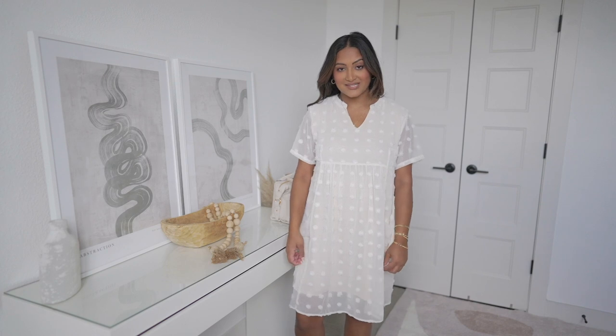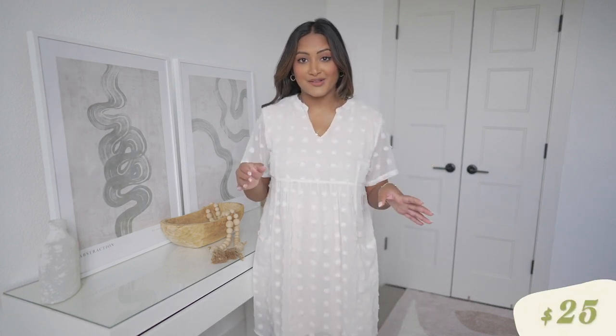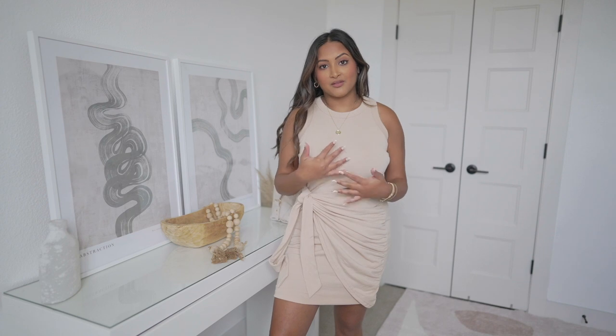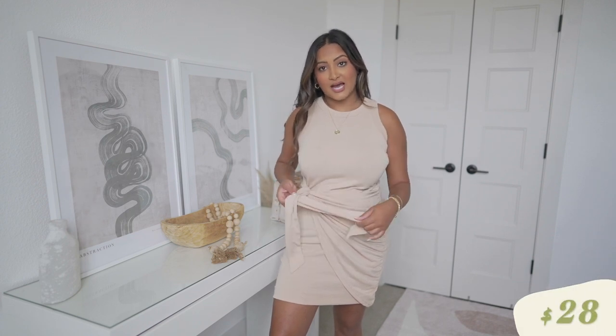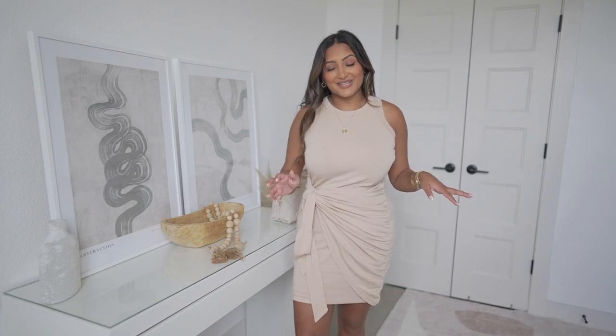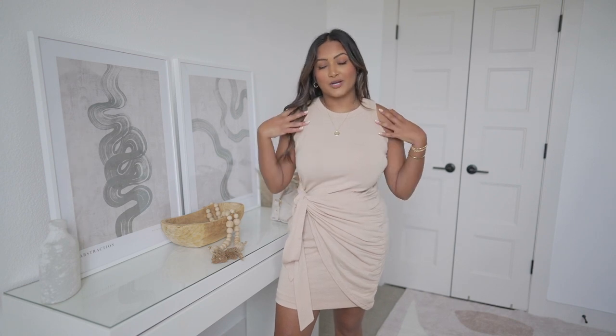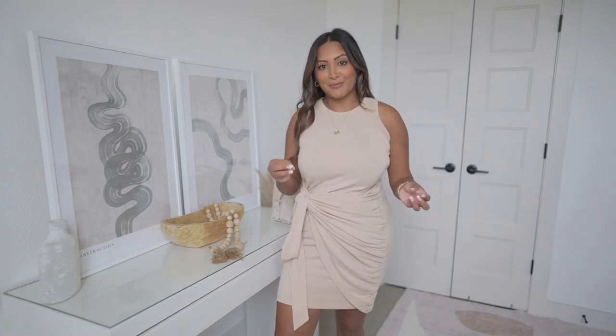I posted this dress on my Instagram story recently and I got so many swipe-ups — you guys loved it and it's so adorable. It's definitely more on the preppy side, which isn't always my style, but it also reminds me of Indian clothing because of the details. I was honestly shocked I found this on Amazon. Plus it has pockets! It's very flattering — you can adjust the tie however tight you want and it really shows off your curves. It also comes in a long-sleeve version, which is great going into fall, and I love this perfect neutral color.